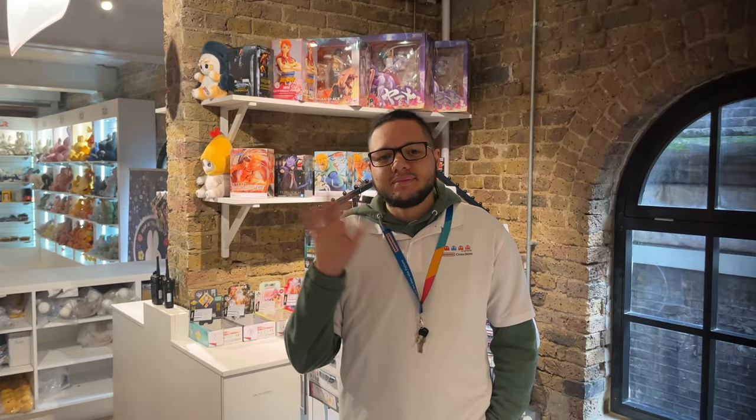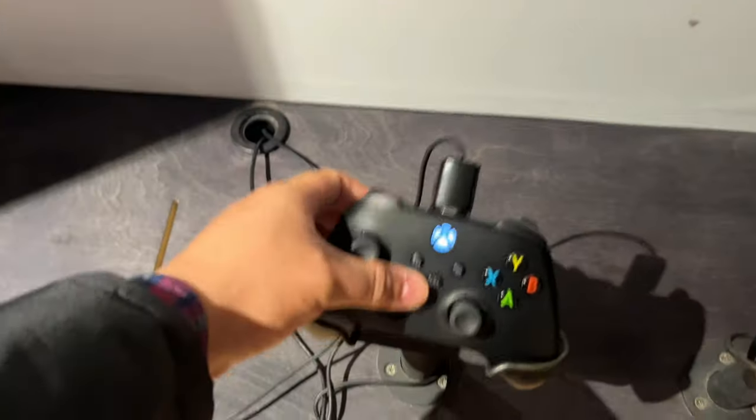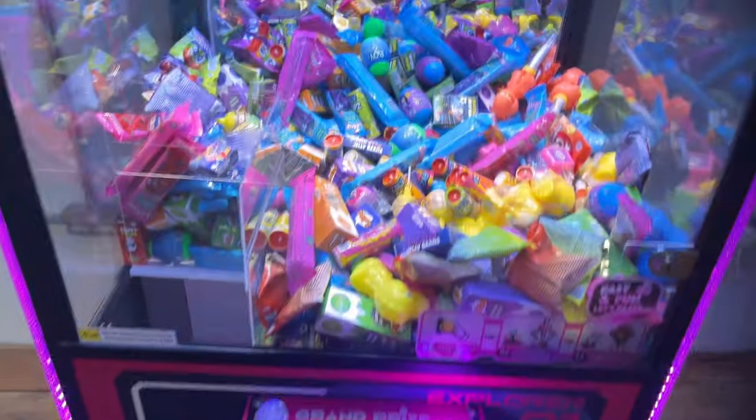This store has lots of friendly staff, as demonstrated there. Also upstairs you can play some games on the PlayStation and the Xbox — you can just play them. That's it, there's no catch.